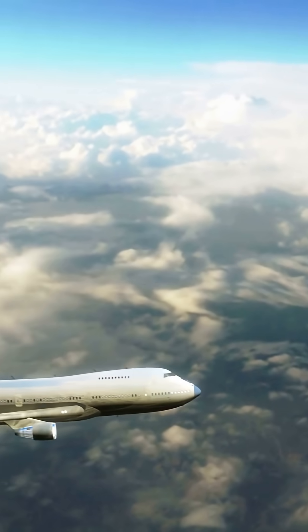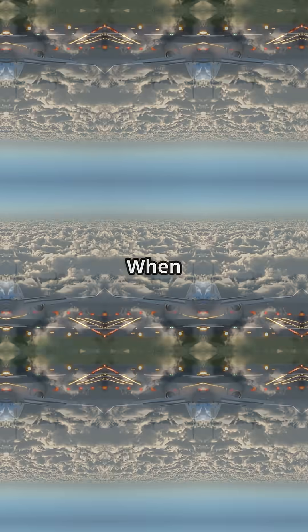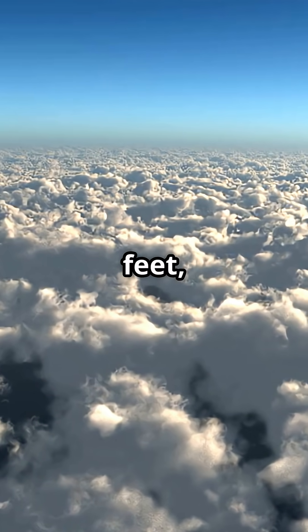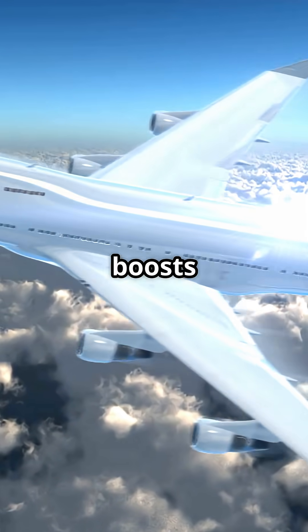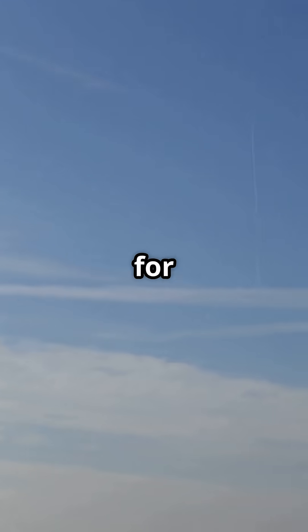Tailwinds help you fly faster, right? But on landing, they can ruin your day. When you're cruising at 38,000 feet, a strong tailwind boosts your ground speed. Same fuel burn, but you get there faster. Perfect for schedules, perfect for savings.